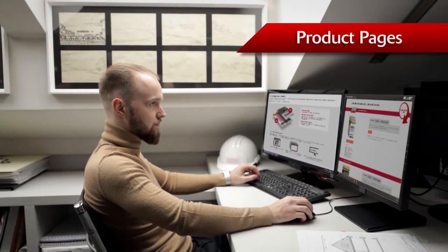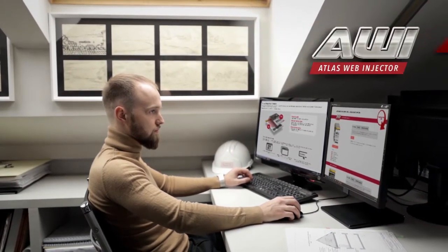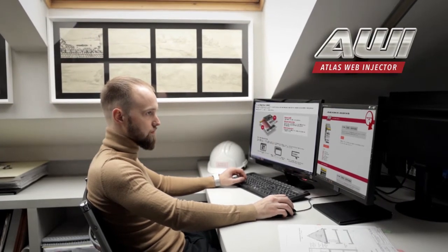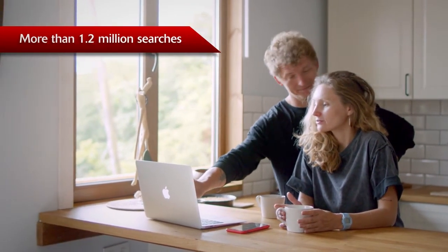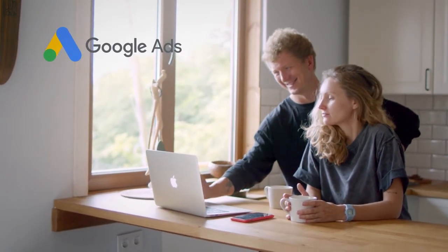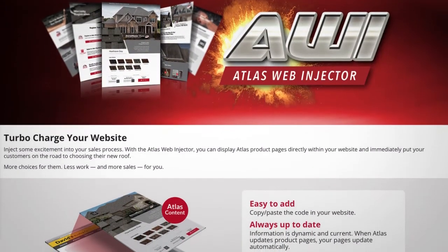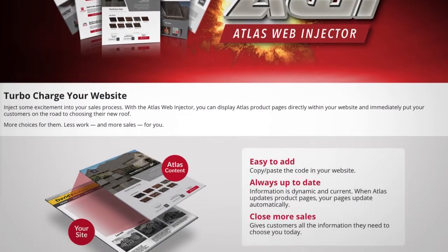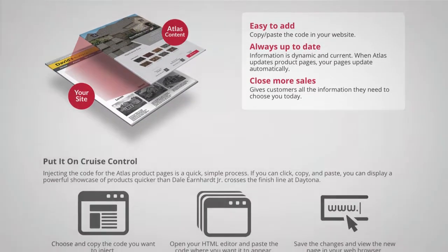Inject Atlas product pages, design tools, and shingle selection resources into your website with the Atlas Web Injector. People conduct more than 1.2 million searches for roofing services every month according to Google AdWords. The Atlas Web Injector is an easy-to-use tool that helps you keep your leads on your website and showcase Atlas products and tools to market yourself more effectively and land more jobs.